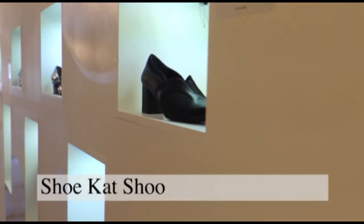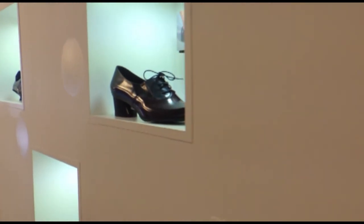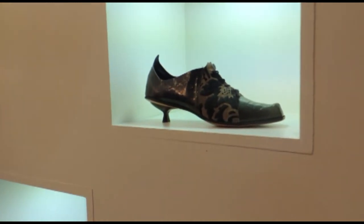Fine footwear from around the globe, presented in an elegant atmosphere with personalized one-on-one service. Slippers handmade in Canada, sizes from newborn to adult.